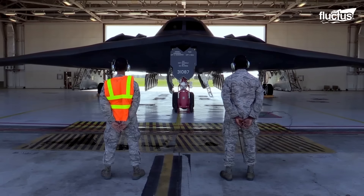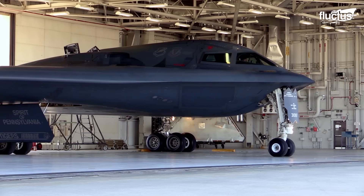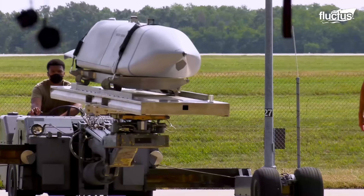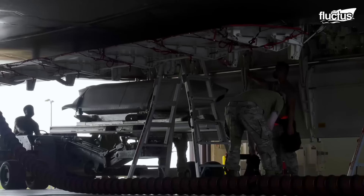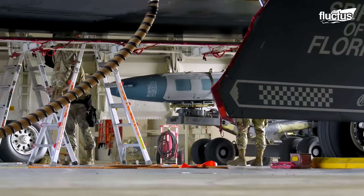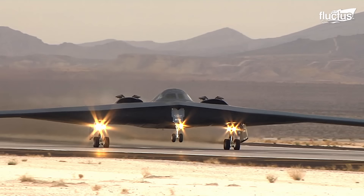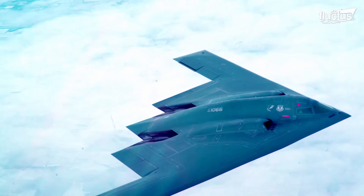Moving on to another aircraft in the U.S. Air Force arsenal, the B-2 Spirit Stealth Bomber, which is capable of delivering a wide range of munitions, including penetrator bombs. The B-2 Spirit is a multi-role bomber that can deliver both conventional and nuclear payloads. One of its unique features is the ability to drop penetrator bombs that can penetrate hardened targets, like underground bunkers. The B-2 Spirit is designed to evade radar detection and can fly at high altitudes and speeds, making it a formidable weapon.